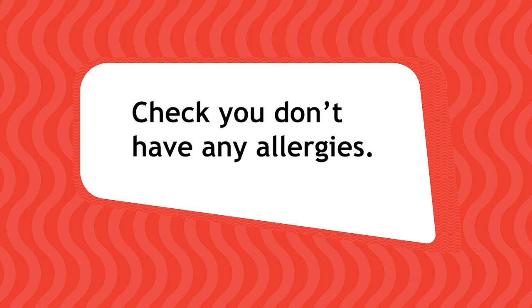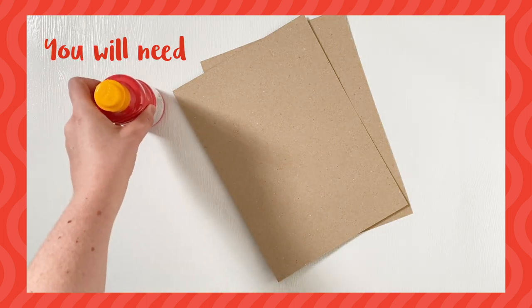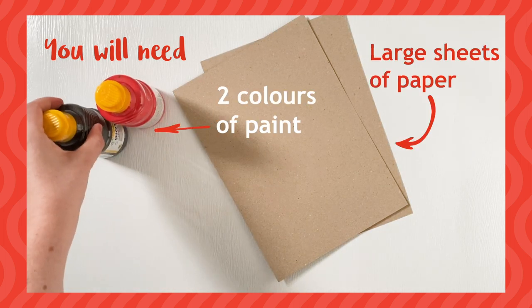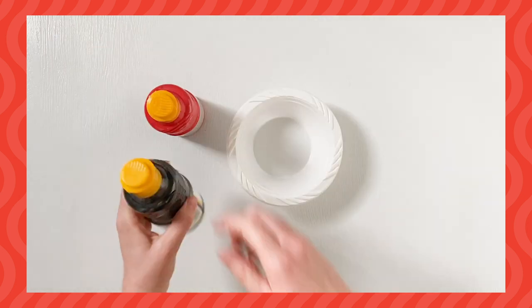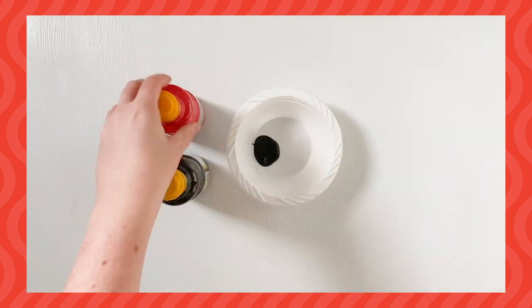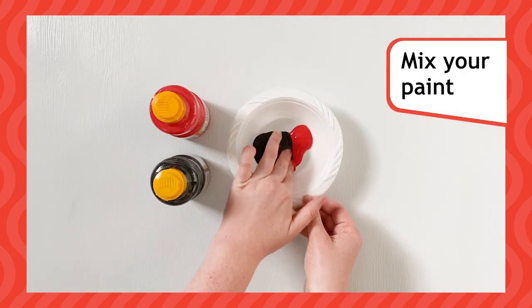Before starting, please check you or your rainbows don't have any allergies to any of the ingredients. Now you're going to create your very own cave painting. You will need large sheets of paper, two colours of paint and a mixing bowl. Don't worry about having no paint brushes and only two colours of paint — you can mix them to make different shades.